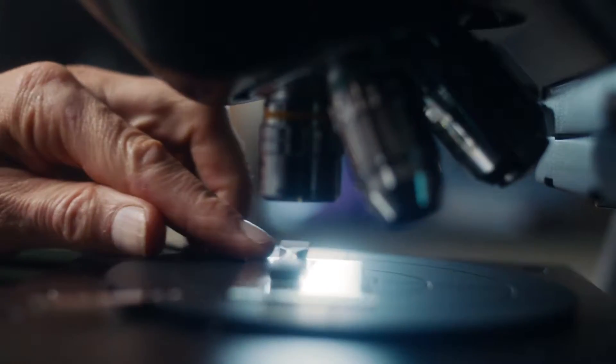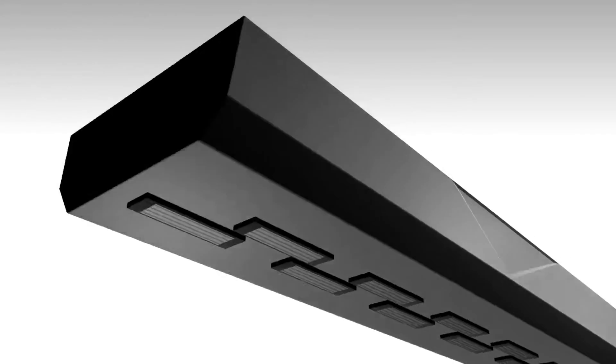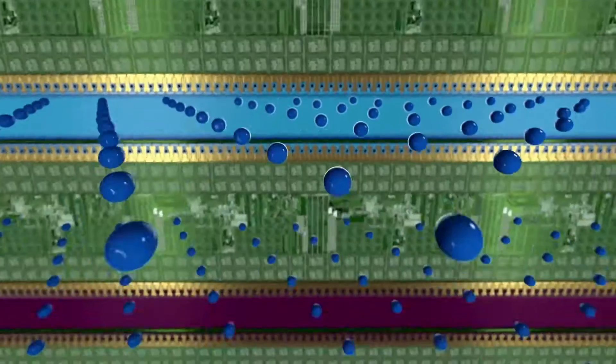HP Engineers reinvented the printing system. With a print head as wide as the page, only the page moves, allowing 40,000 fixed nozzles to deposit ink more accurately than ever before.